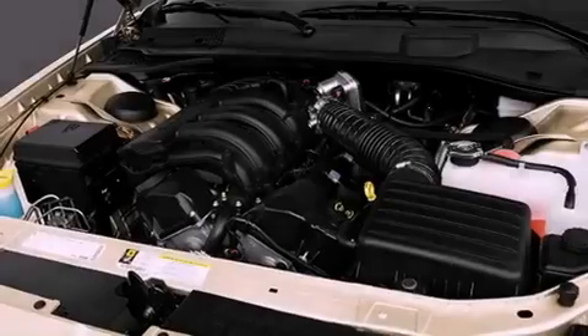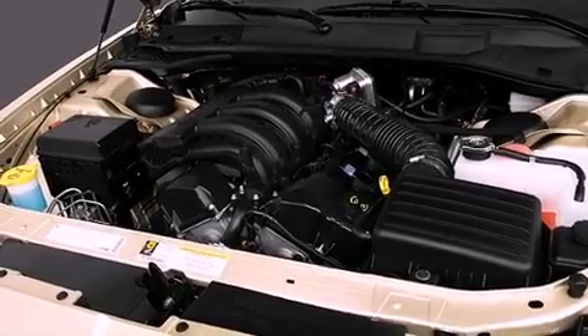Fog lamps, an anti-lock braking system, solar-controlled glass, and an auxiliary power outlet.